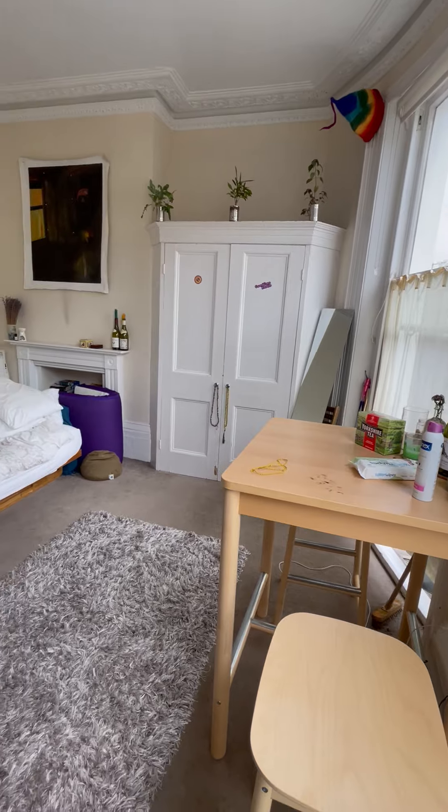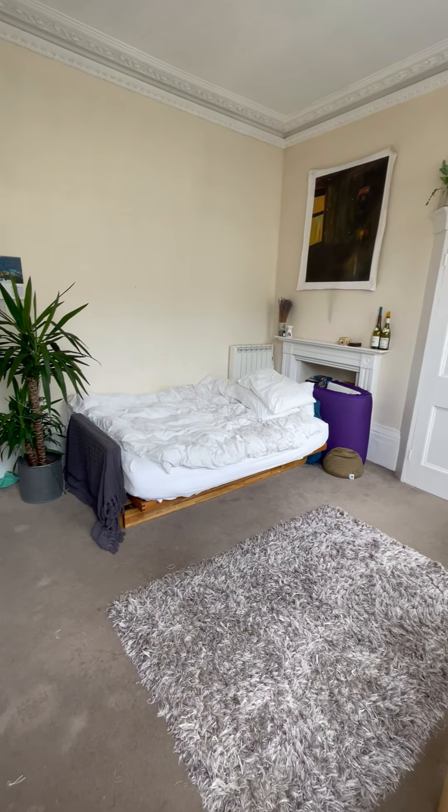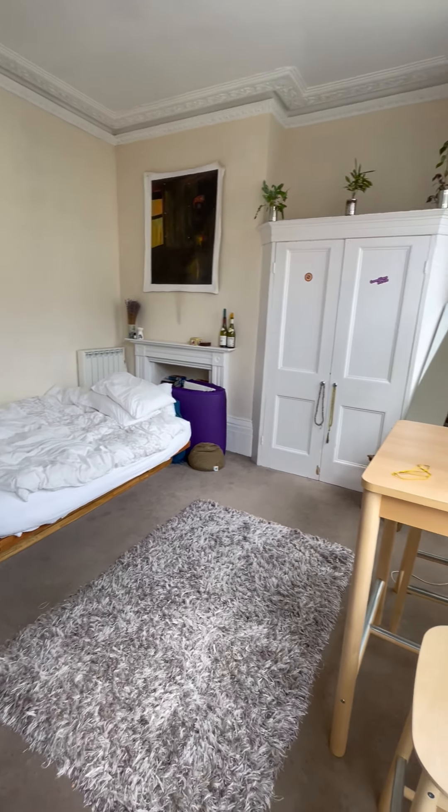The studio room is of a really good size. It has a built-in wardrobe, space for a double bed, table and chairs, and plenty of other furniture.